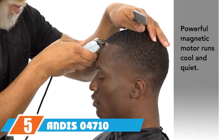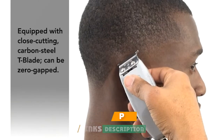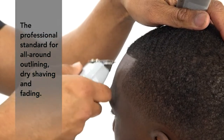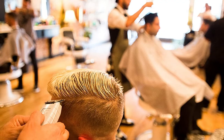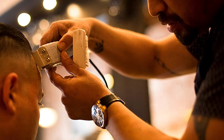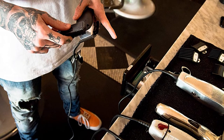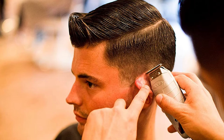The number five position is held by the Andis 4710 Professional T-Outliner beard and hair trimmer. The Andis 4710 T-Outliner has a close-cutting blade and is popular among both men and women. Fine cutting teeth make it ideal for fade design work. The contoured housing fits easily in the hand for extended use without strain. It also features a heavy-duty cord and a strong magnetic motor that works at high speeds for timely, precise results.